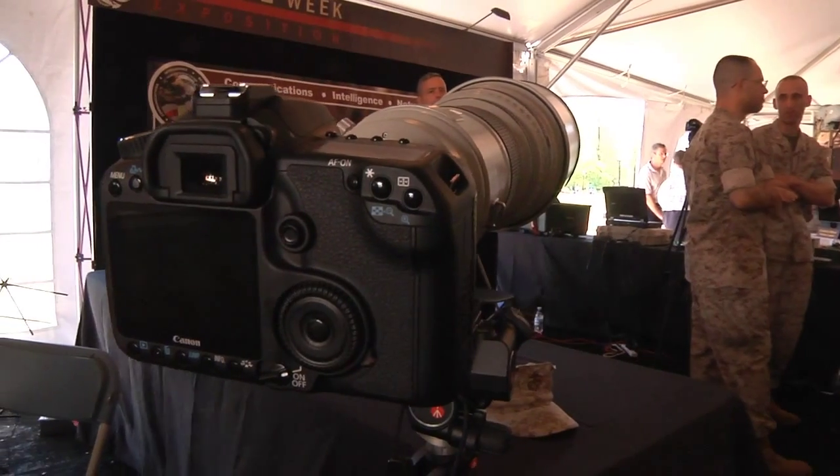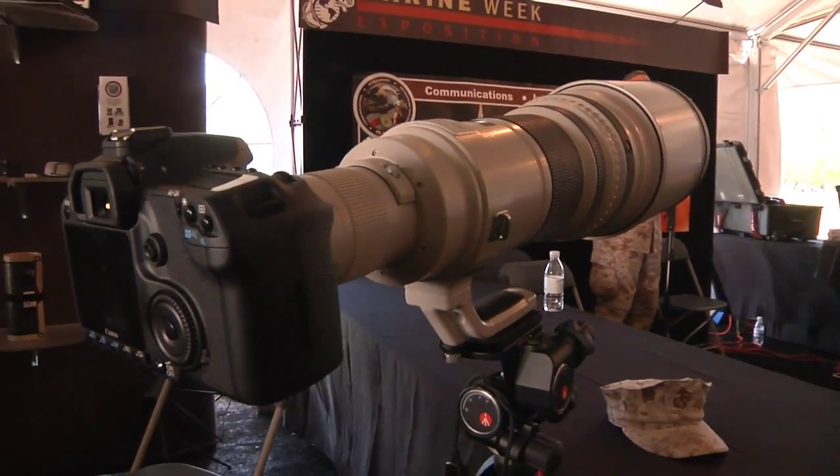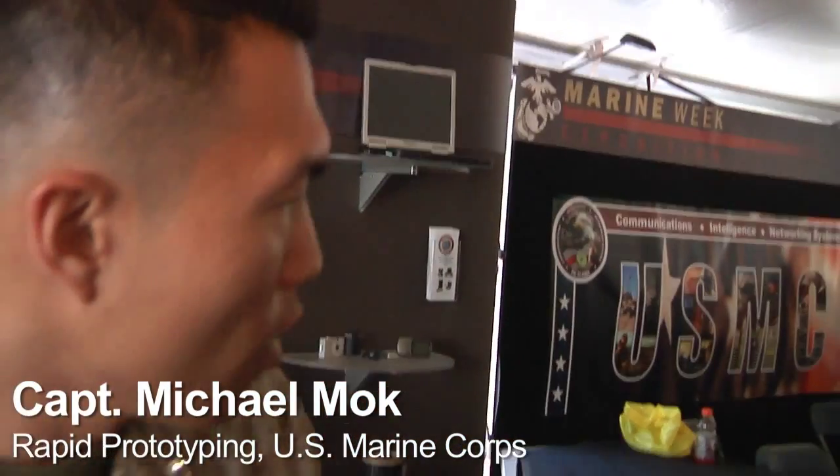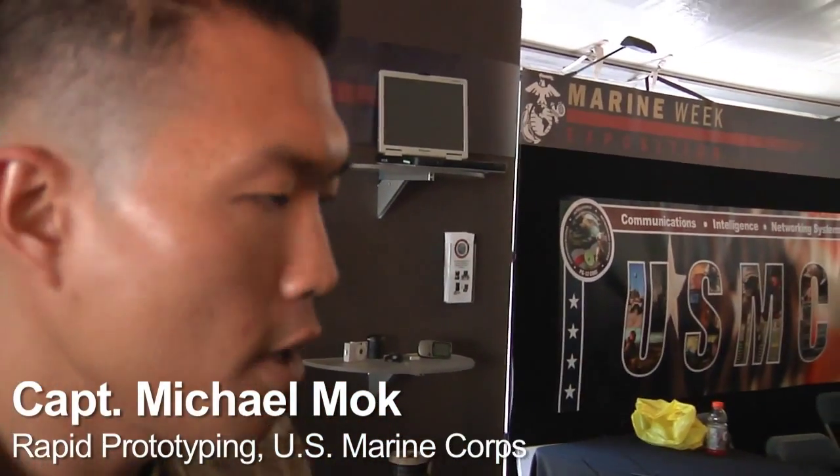The Marines also use night vision lenses that attach to standard SLR cameras and transmit wireless data. They also have camera systems that are part of the MSID system, which stands for the MAGTAF Secondary Imagery Dissemination System. It consists of cameras and radios that allow special operations users to take pictures out on a mission and send them back to the command post so that intelligence analysts can evaluate those photos.